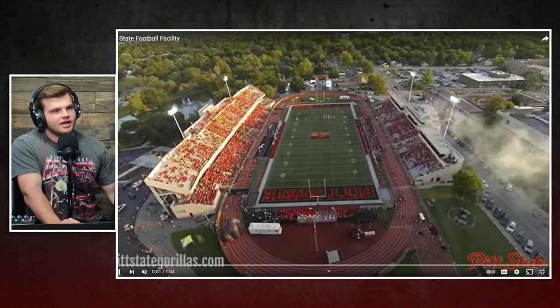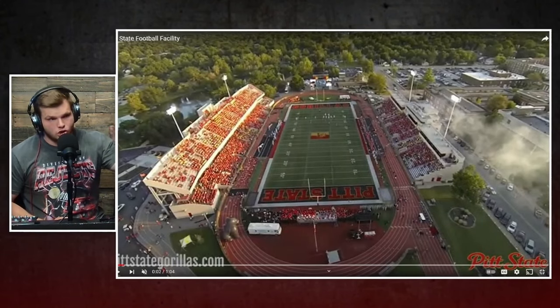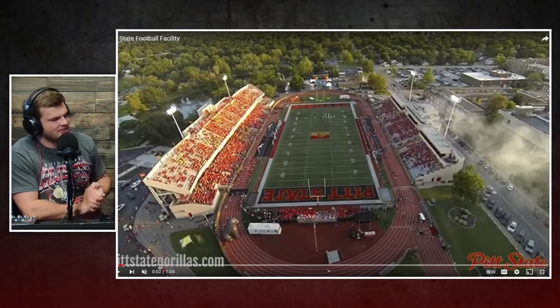Give you one more look at kind of the overview of it. I can tell you right now it did not look like this in 1923, but that's when it came together. It was at the time a 5,000-seat stadium.